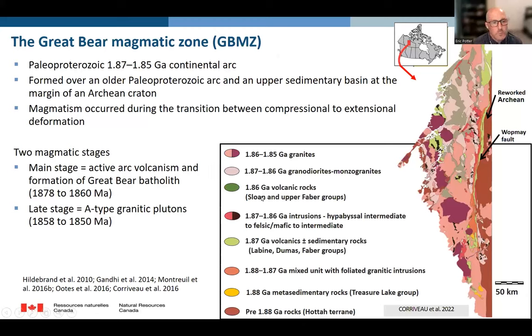This project was based in the Great Bear Magmatic Zone, working with Luis Corvo, and is part of our Geomapping for Energy and Minerals project. The Great Bear Magmatic Zone is a Paleoproterozoic continental arc formed over an older Paleoproterozoic arc called the Hottah Terrane, and an upper sedimentary basin at the margin of an Archean Craton. Magmatism occurred during the transition between compression and extension, in two stages: the main stage from 1878 to 1860 Ma, and a later A-type granitic pluton stage from 1858 to 1850 Ma.